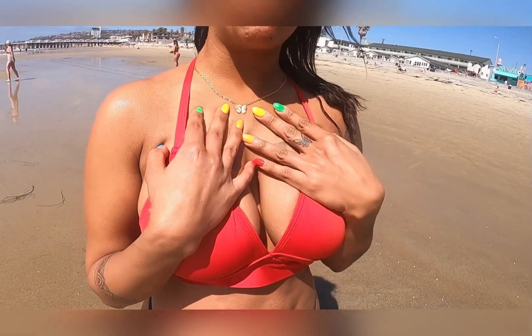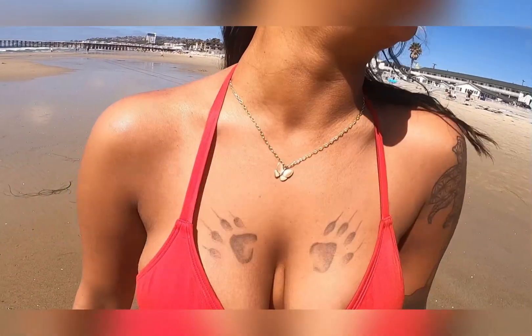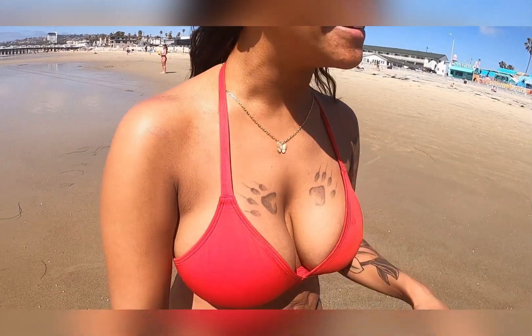These ones — do you know Eve the rapper? She had them and I was a big fan of Eve, so I got them. I never thought when I was young... but the older I get, they don't look bad. A lot of people ask, 'Do you have a dog? Is this your dog's paw?' They're cheetah paws. I believe in another life I was a wild cat.